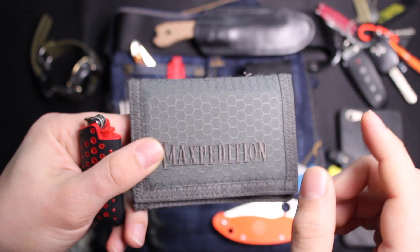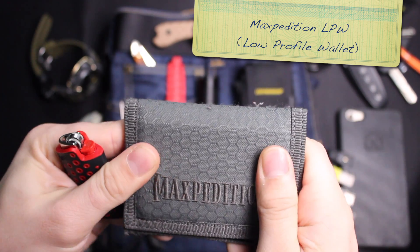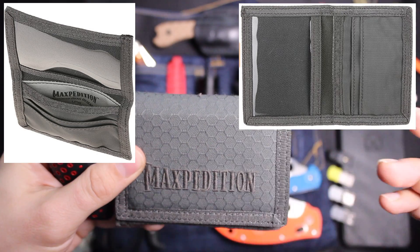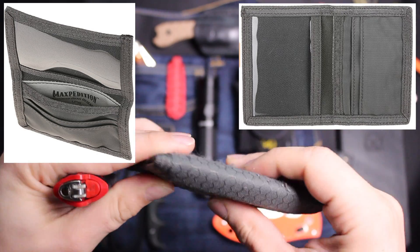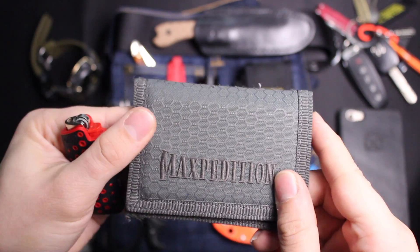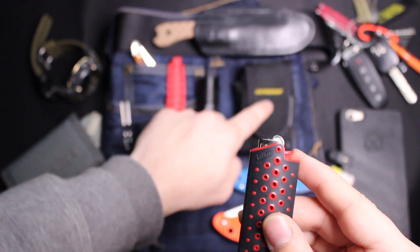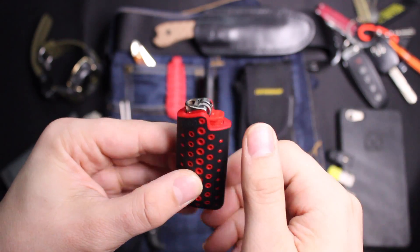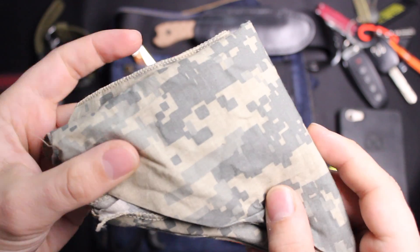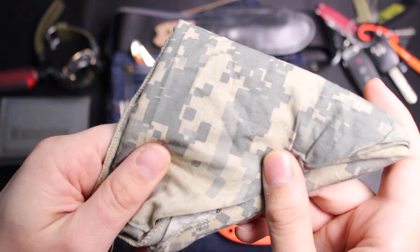Other items I keep on me include this Maxpedition wallet — I forget the exact name but it starts with an L, and I'll have it in the description below. I got it at last SHOT Show, about a year ago, and it's held up really well. I won't open it because my IDs and credit cards are inside, but if you're looking for a minimalist wallet with a tactical look that's still practical, I'd recommend it. I don't always have a big lighter, but if I don't have my Leatherman sheath on me, I like to have one in the fifth pocket of my jeans.